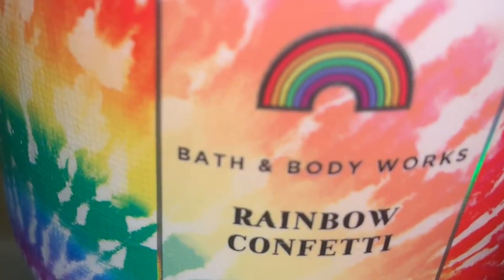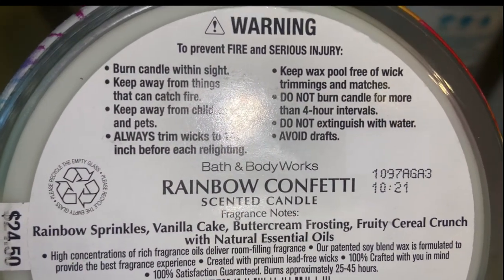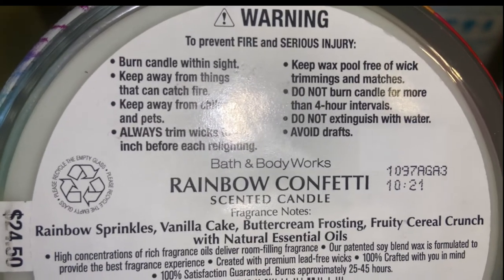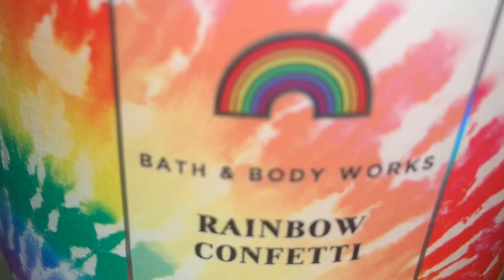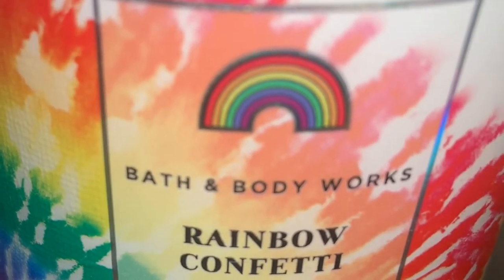Next, I picked up a Rainbow Confetti candle. This has rainbow sprinkles, vanilla cake, buttercream frosting, and fruity cereal crunch. This smells like a bowl of fruity pebble cereal sitting in milk — you get a creamy milk smell along with the fruity pebbles. Somehow it has a creamy, milky smell to it as well. I'm excited to burn that.